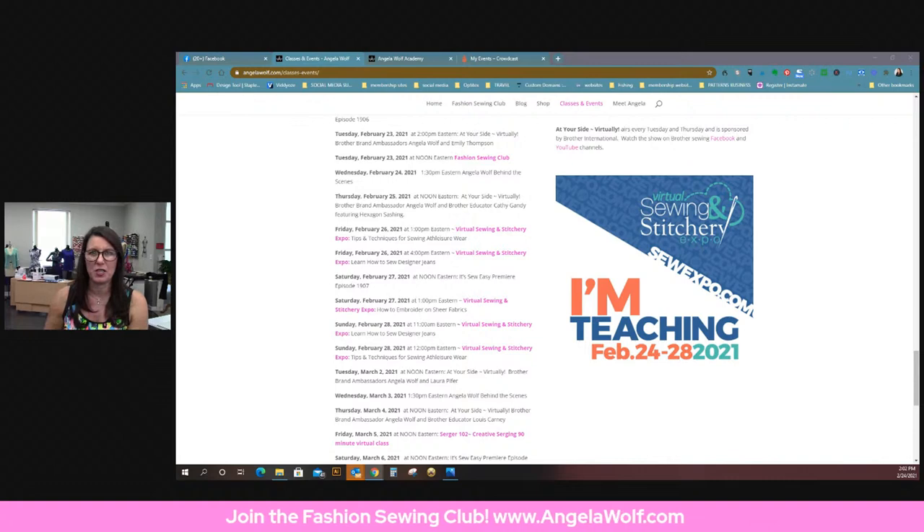Marty — Serging 101, can you still sign up? Oh yeah, you just go to academy.angelawolf.com and the class is there. After I do it live, it goes into a full class form and then I add a PDF file, and I might add a few more videos too. There are actually a couple extra things in there. I'd love to have you join! And there are coupon codes in the Fashion Sewing Club — don't forget about those.